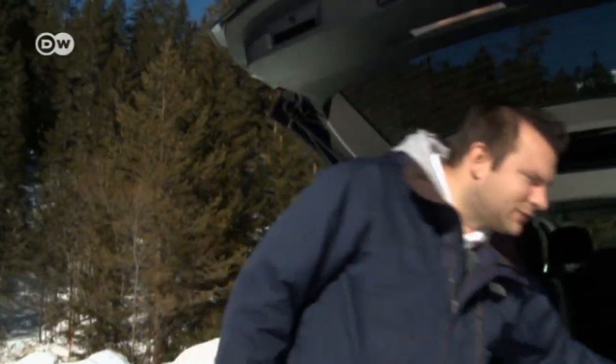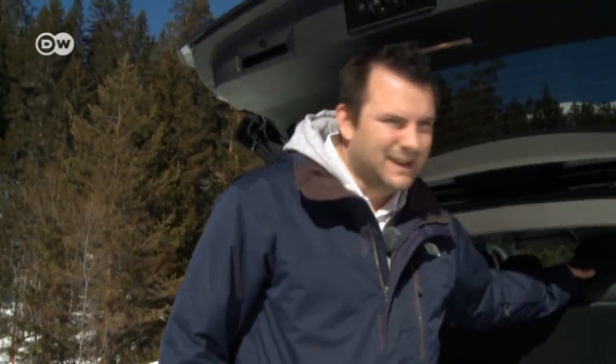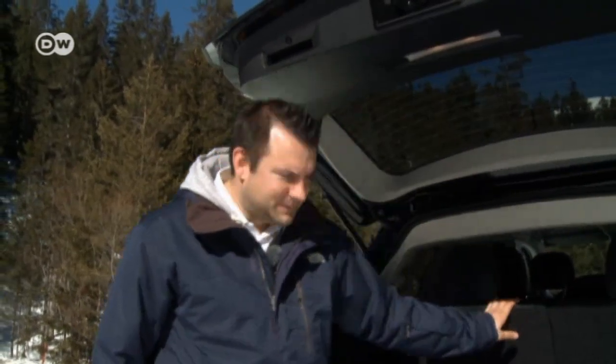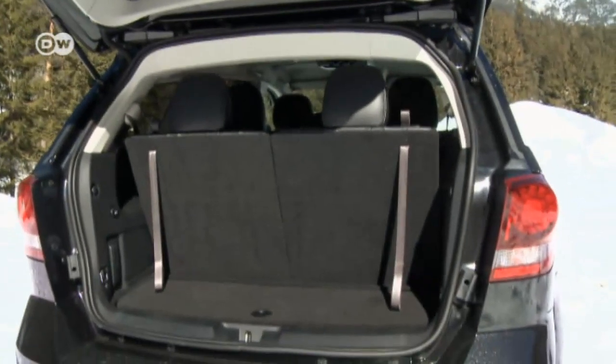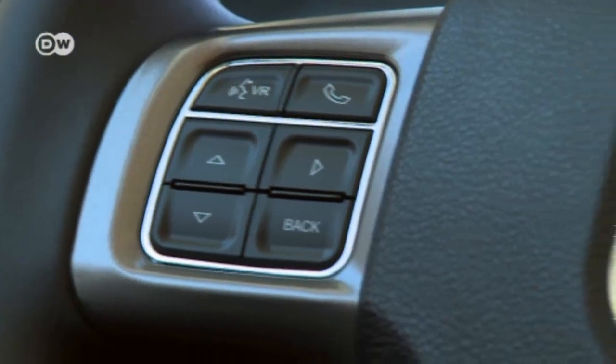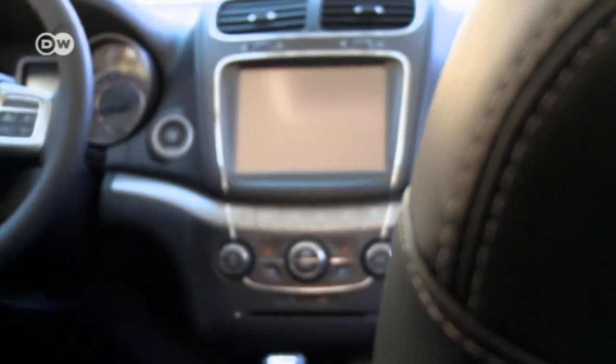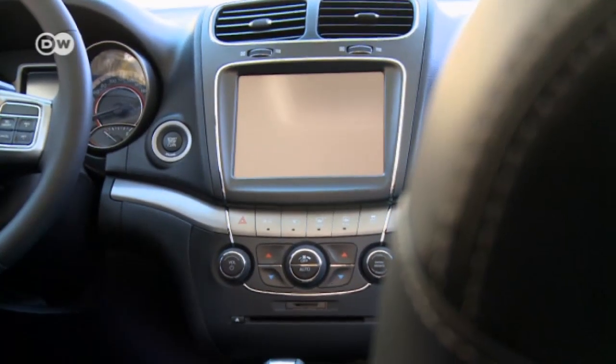That's not much when packing for a vacation. The interior has a stylish look and feel. There's a top-quality sound system by Alpine fitted as standard, as is the sat nav with an 8.4-inch touch screen.